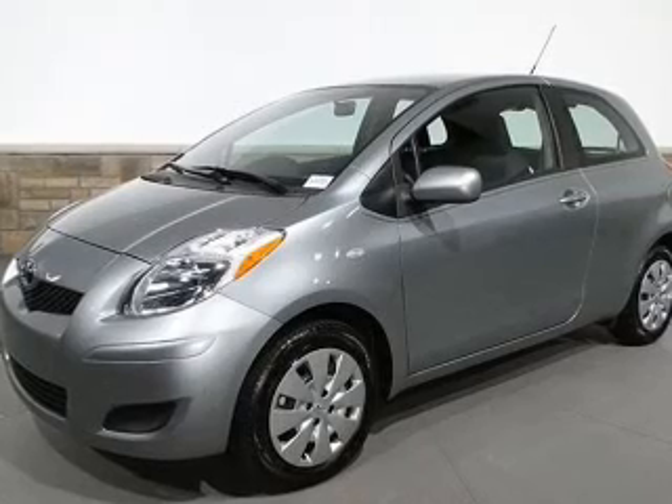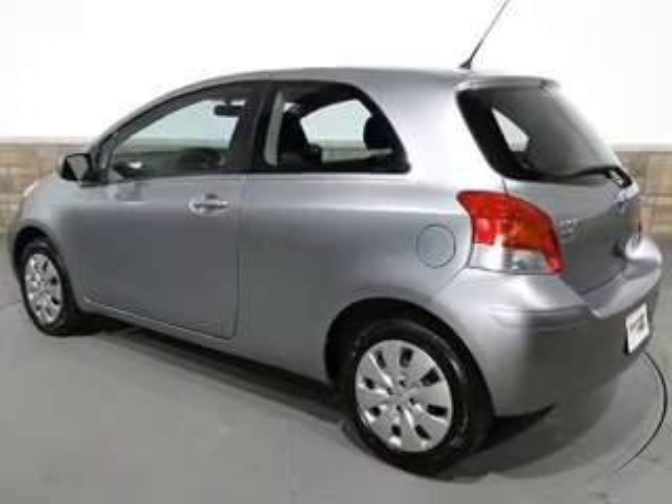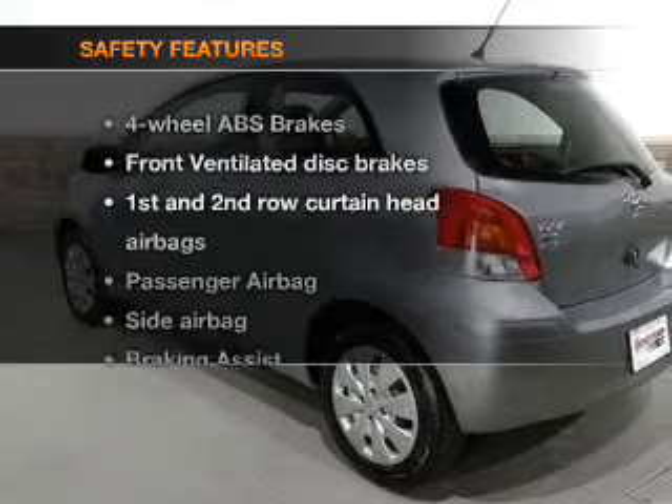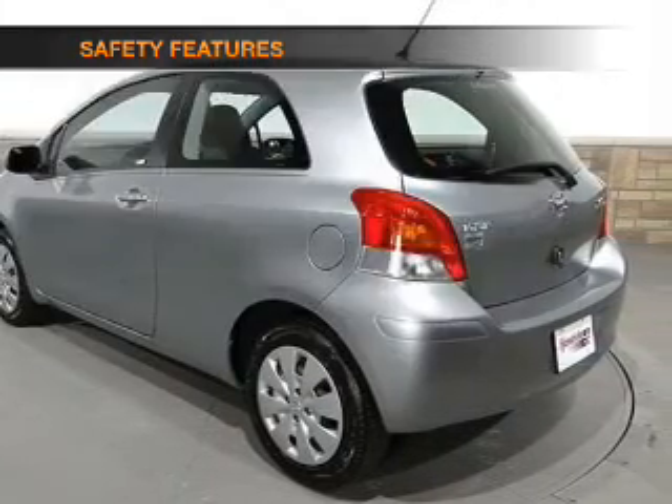Air conditioning, power steering, an AM/FM stereo with a CD player, and an adjustable tilt steering wheel. If safety is a high priority, rest assured knowing that these top safety components are included.